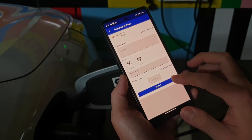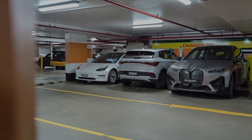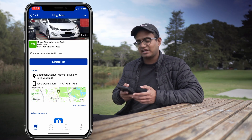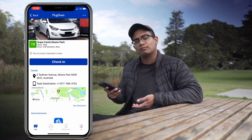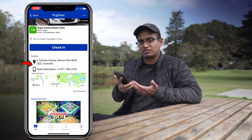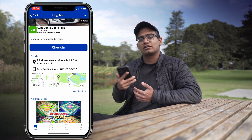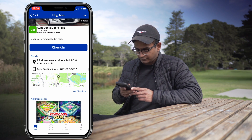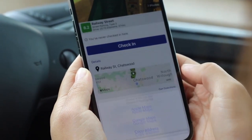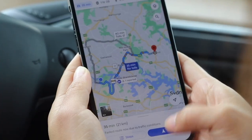The benefit of the check-in feature is that it allows users to interact with each other. For example, let's say I was at this charging station, left my car there to charge, and went shopping. Someone rocks up and realizes the car is fully charged — they can message me through the app to say 'hey, your car is fully charged, can you please come move it?' Below that we've also got the details: the actual address for the station and a contact number. In the bottom right there's a get directions icon that connects to your maps app — I've got Apple Maps and Google Maps — and it'll give me directions directly to the charging station.